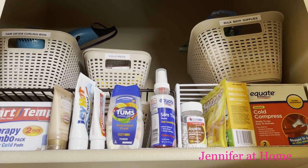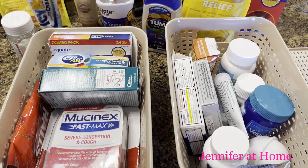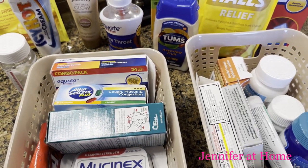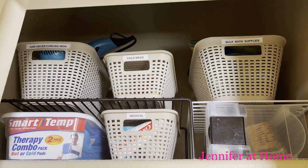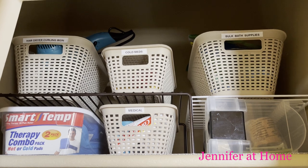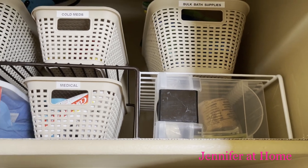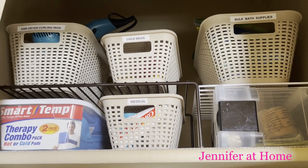We'll start with shelf number one. Any items that are expired can easily be taken to your local pharmacy — just take them there and they'll be able to discard all of those things for you. The first shelf is done. I've taken out all of the expired medications and organized everything neatly. In this tote I have some ace bandages and larger band-aids in case we ever need them. Hopefully we won't, but just in case, we'll have them handy.